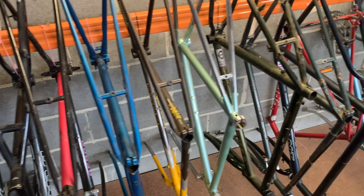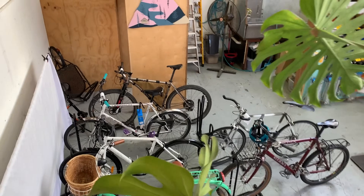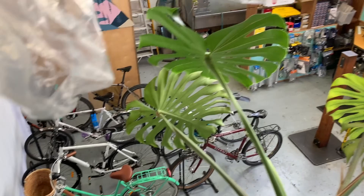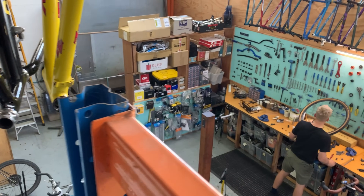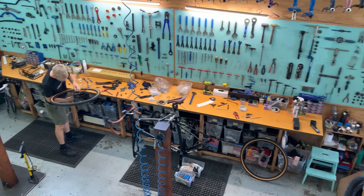He's got a little upstairs area - just small storage - but you can kind of see the whole shop from up there. Overall pretty cool. I definitely geeked out on all the stuff.